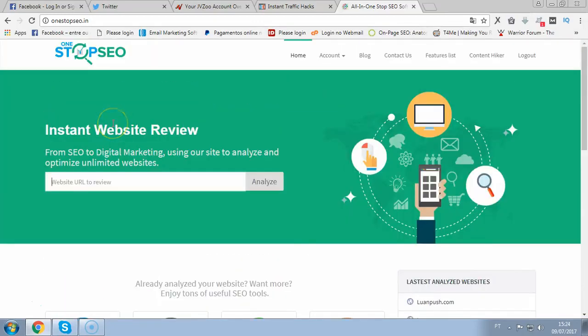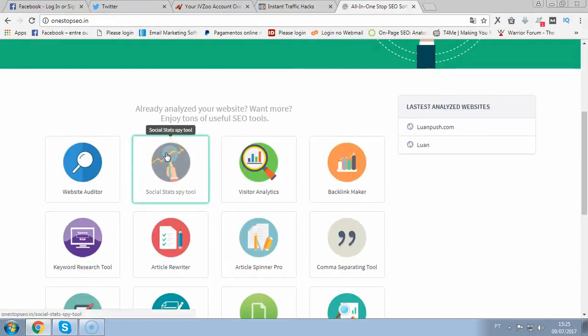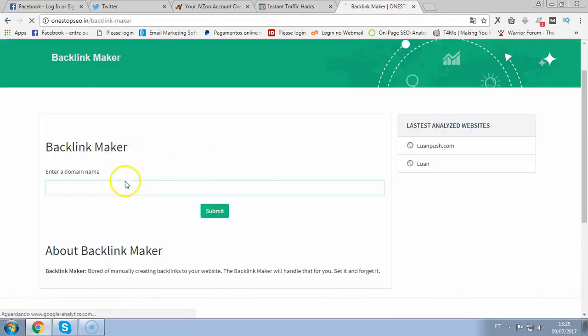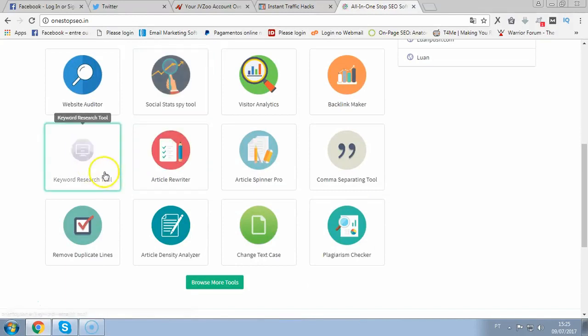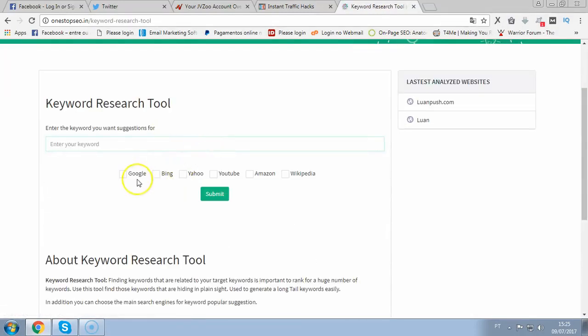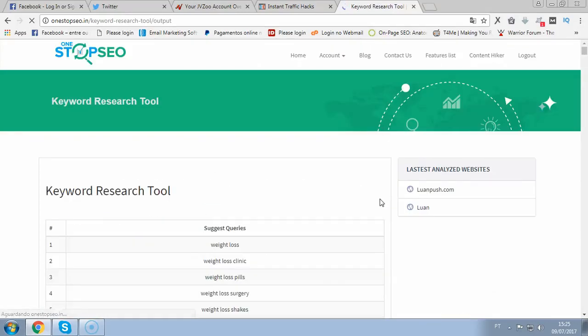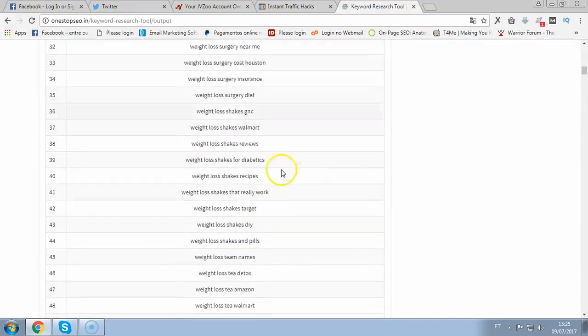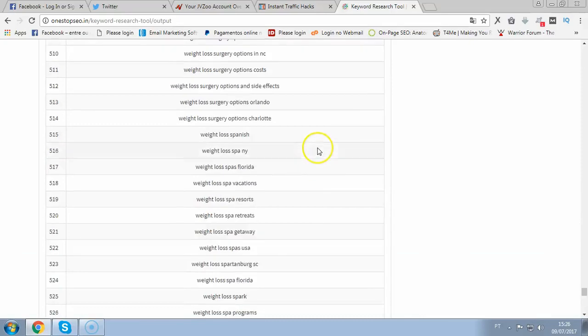The first amazing feature is the website auditor — that is the quick analysis done here — and also you have the social stats spy tool and visitor analytics. You can create backlinks and sell backlinks — it's very easy. You just click backlink maker, put the domain name or link, and click submit. That's all you do for quite high-quality backlinks. Then you have the keyword research tool — a very cool feature where you can search for buyer keywords easy to rank for. I put in 'weight loss,' click submit, and this will instantly find the best keywords to rank for, or for my clients to rank for — like weight loss clinic, ventilation pills. I can instantly export all these keywords into a text file so I can see the competition.